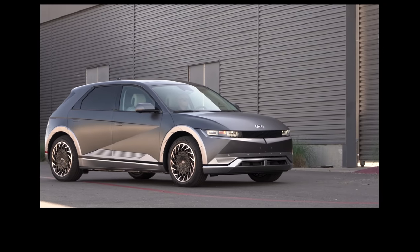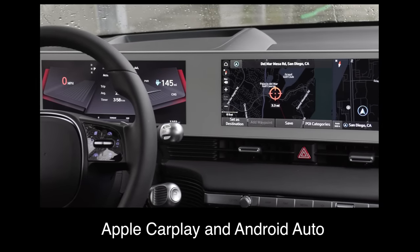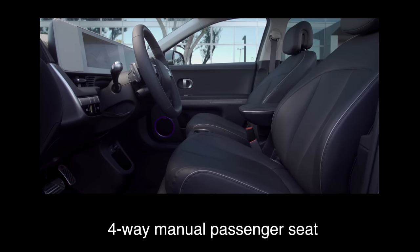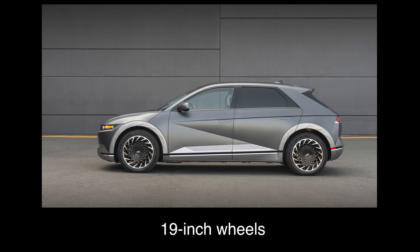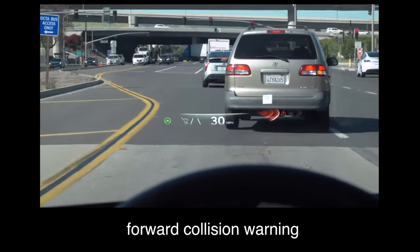The standard range base trim comes with a 12.3-inch touchscreen, a 12.3-inch digital gauge cluster, Apple CarPlay and Android Auto, LED interior and exterior lighting, 8-way power driver's seat, 4-way manual passenger seat, black cloth upholstery, heated front seats, 19-inch wheels, Hyundai SmartSense including blind spot monitoring, rear cross-traffic alert, and forward collision warning.